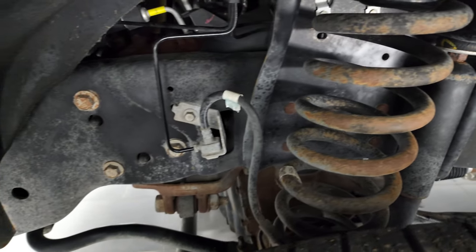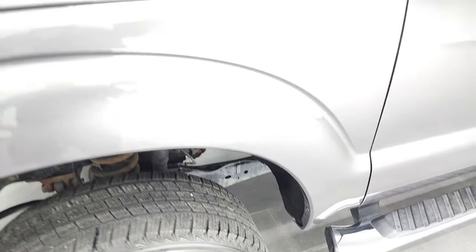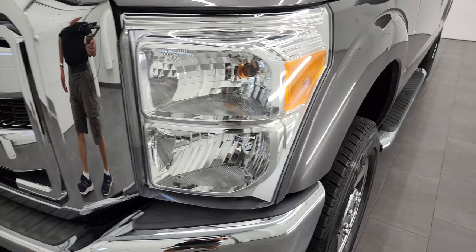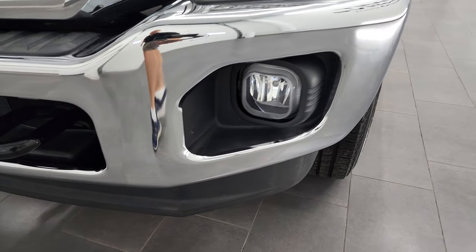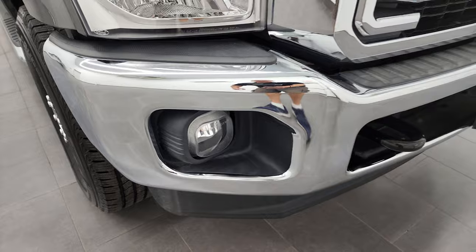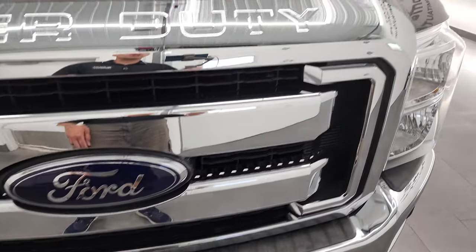Frame and underbody are in really nice shape for being a 2012. This is a one-owner truck out of Kentucky. Front fenders are in really nice shape, headlight lenses are nice and clear, and it does come with the factory fog lights. The front bumper and lower valence are all in very nice condition — didn't see any dents or dings on that bumper, and the grille is in really nice shape too.